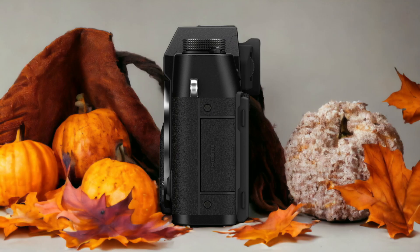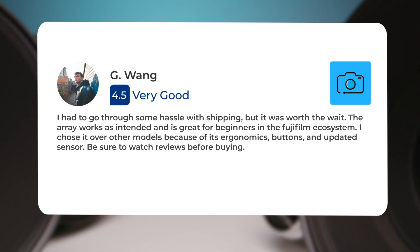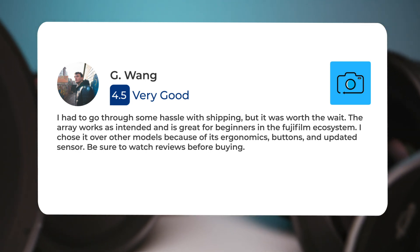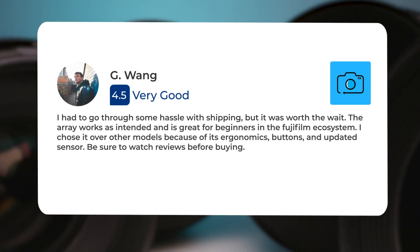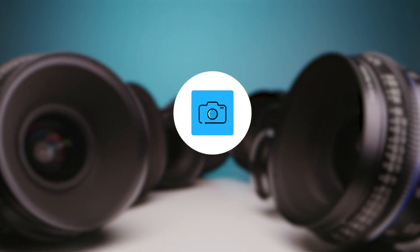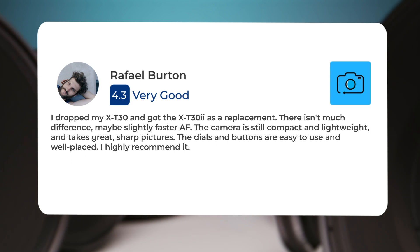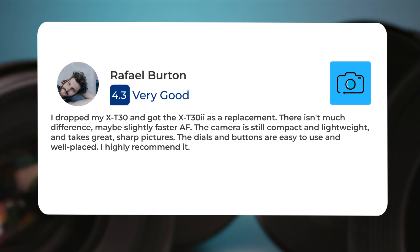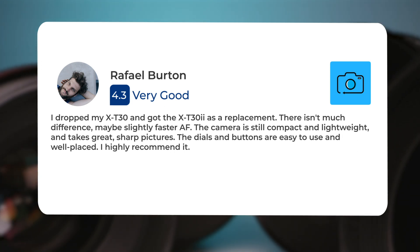Here's what people have to say about the Fujifilm X-T32. I had to go through some hassle with shipping, but it was worth the wait. The array works as intended and is great for beginners in the Fujifilm ecosystem. I chose it over other models because of its ergonomics, buttons, and updated sensor. Be sure to watch reviews before buying. I dropped my X-T30 and got the X-T30E as a replacement. There isn't much difference, maybe slightly faster AF. The camera is still compact and lightweight and takes great sharp pictures. The dials and buttons are easy to use and well placed. I highly recommend it.